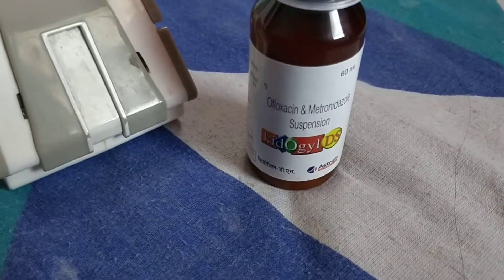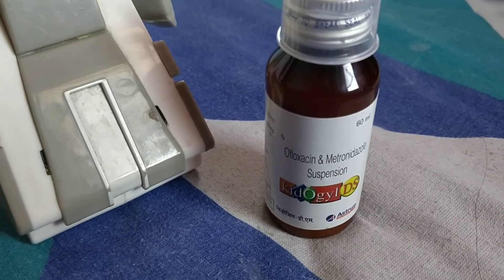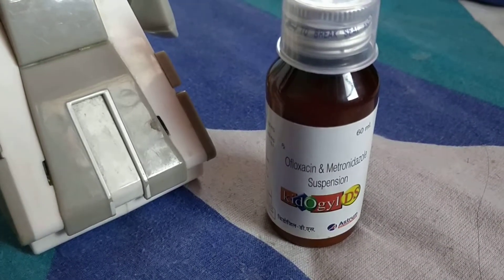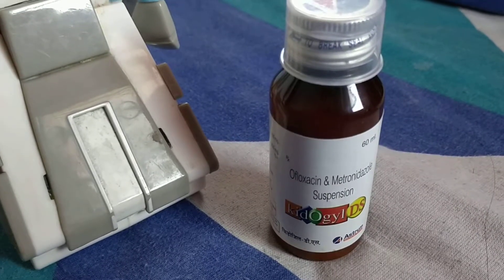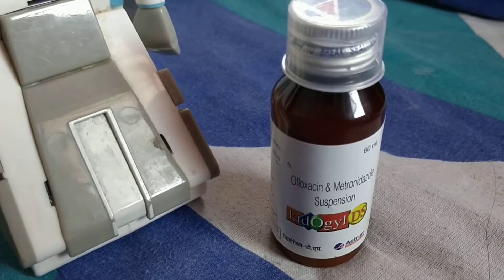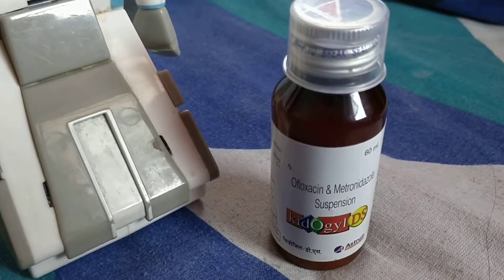Before starting a review, I would request you to subscribe to our channel Medstead Class and please do share our videos. We will not talk about the dosages — please consult your pediatrician for appropriate use. This is manufactured by Astrum Pharmaceutical Company, which is a very good company and results are really excellent with this.